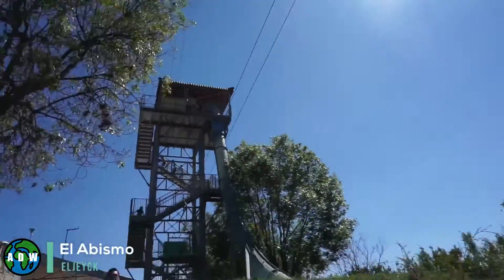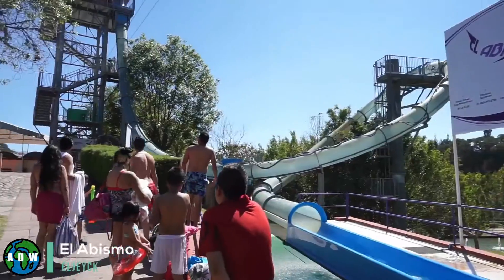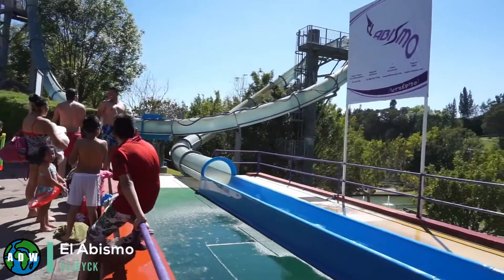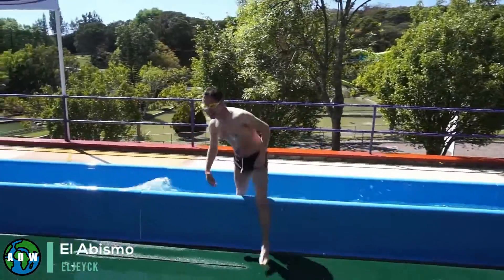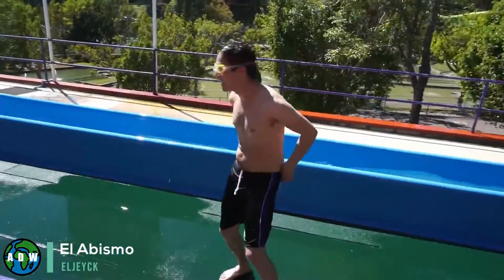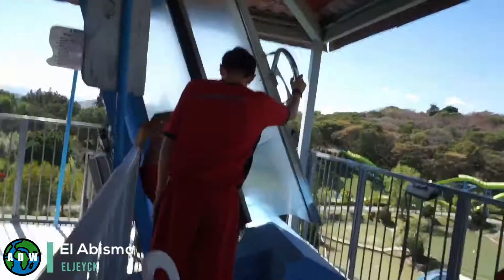El Abismo. Riders of this waterslide start the ride by standing on a trapdoor. The ride can be found 90 minutes southwest of Mexico City. Once they are first dropped, riders reach 60 kilometers per hour just prior to reaching the ride's crazy loop. The loop is also transparent, adding to the thrill of the ride.